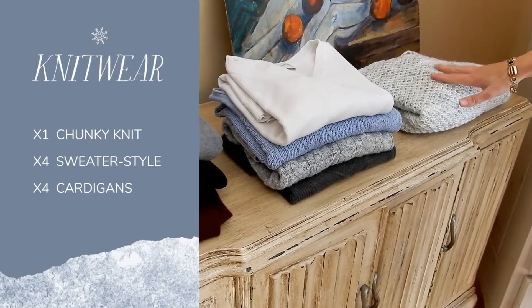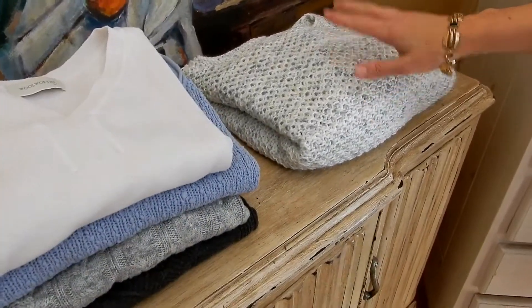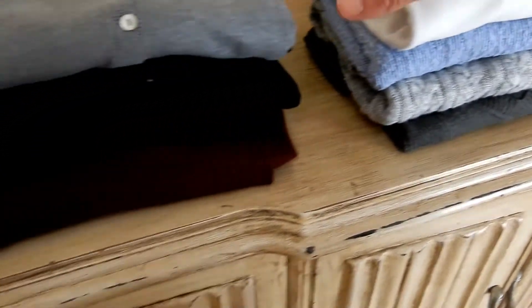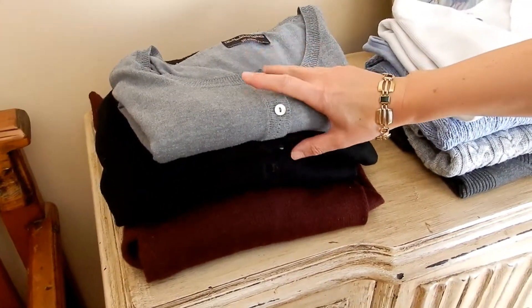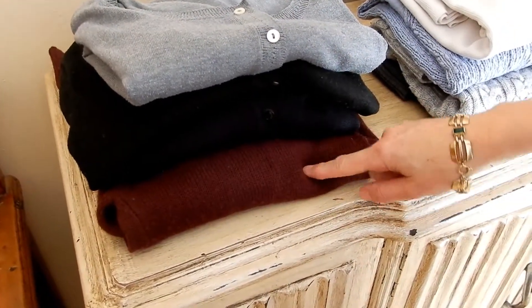These are my knitwear. I have one chunky knit, four knitted sweaters and four cardigans. The top two are shorter, these two are longer, and this one doesn't have buttons.